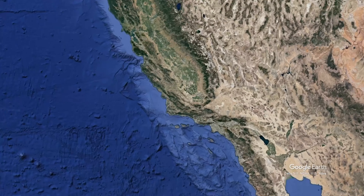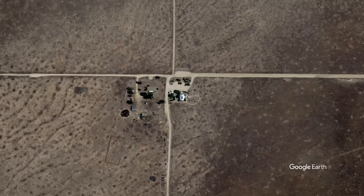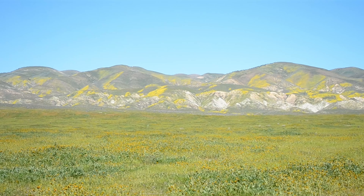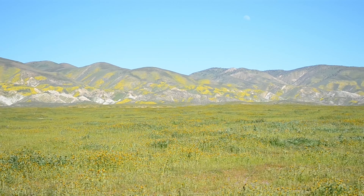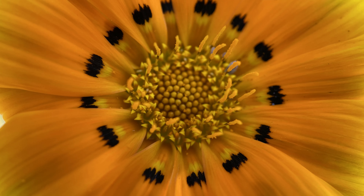Carrizo Plains National Monument is located about one hour's drive from Bakersfield, close to the southern end of the San Joaquin Valley. It is the largest remaining grassland in California — approximately 250,000 acres of grasslands, rolling hills, and in spring, one of the best displays of wildflowers.